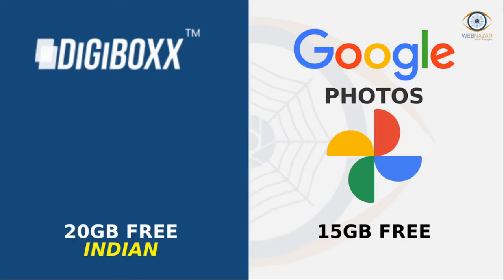Digibox is a cloud storage platform. Digibox offers 20 GB of storage space for free. It comes with end-to-end encryption and supports Gmail integration. It also offers premium plans — the 100 GB storage plan starts at $0.41 per month, while the annual plan costs $4.94 for 5 TB of storage.